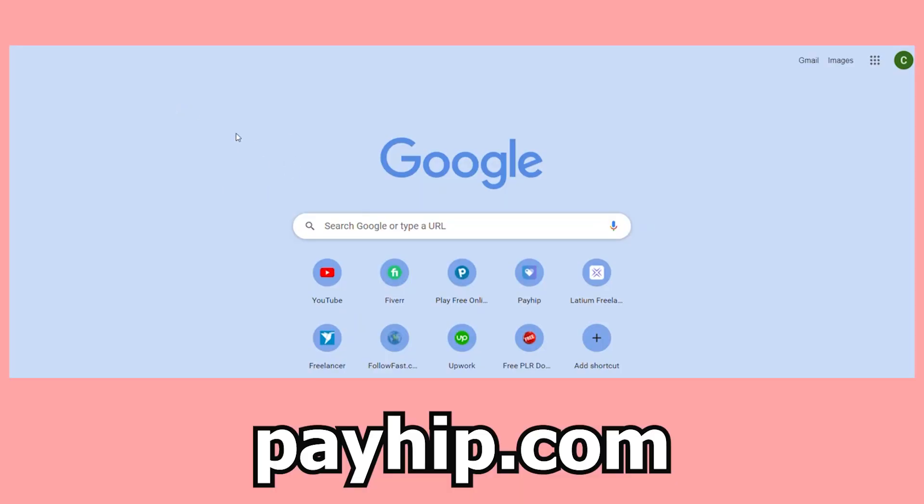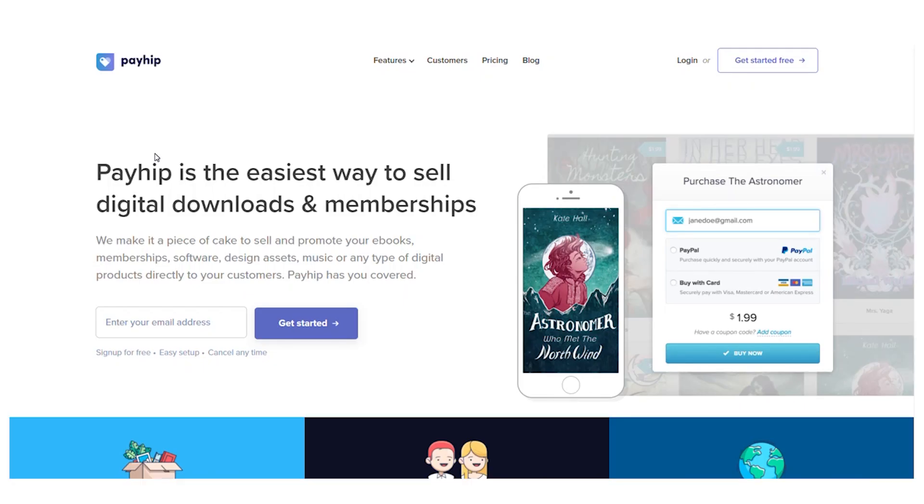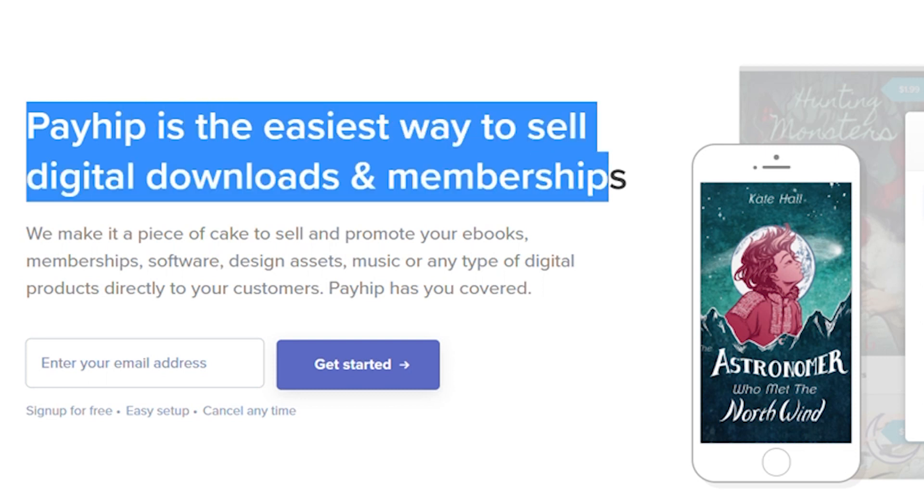We now want you to open your default browser and put payhip.com into the address bar. As soon as you type that in, this is what you'll get.